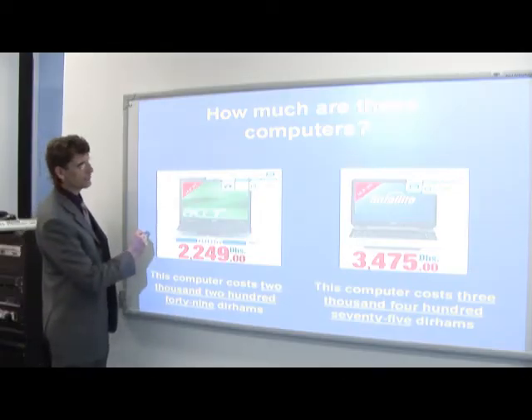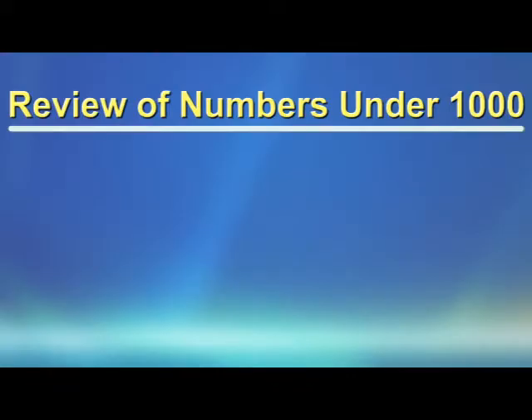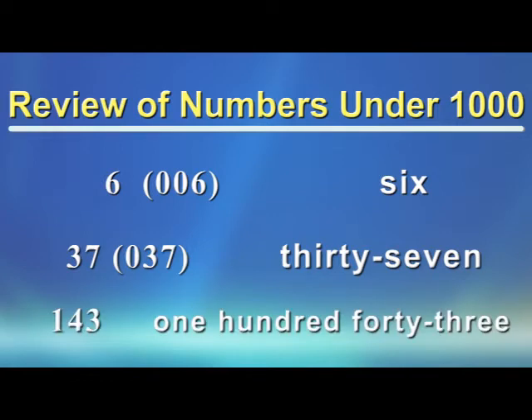Now, how do we read these large numbers? Before we look at the large numbers, let's have a review of numbers under a thousand. The first number is just six. In a large number, you might see zeros with the 6, but you just say 6. Next is 37. In a large number, you might see a zero in front of the 37, but you just say 37. And this number is 143.